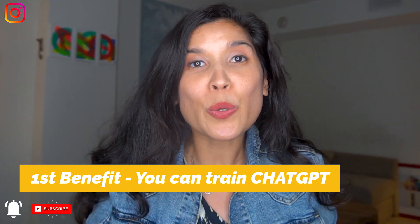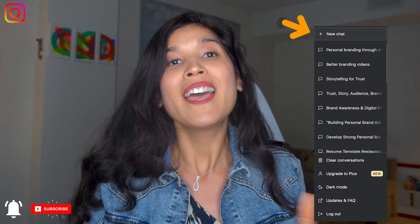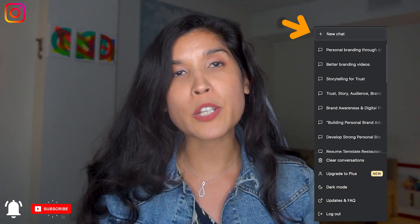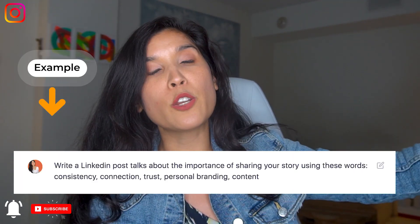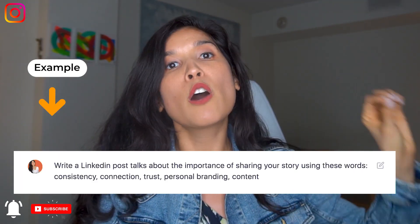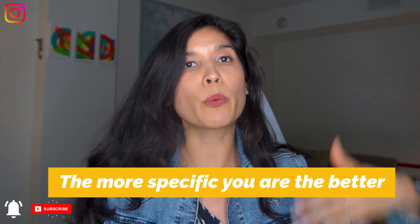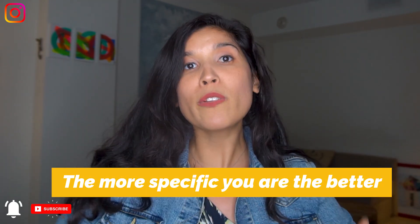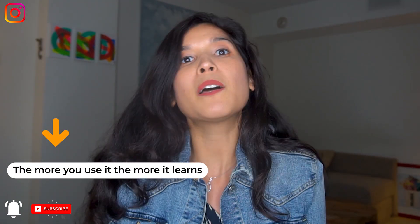The first benefit is that you can train ChatGPT to write as if you were writing. When you open a new chat — whether you're going to talk about content strategy or cooking — be focused on using words in your prompt that you would normally use when talking about that topic, whether it's cooking, branding, or content strategy. The more you use it and the more you include the words you want it to deliver inside your post, the more it's going to learn from you and the better your posts will be, feeling like you wrote them yourself.